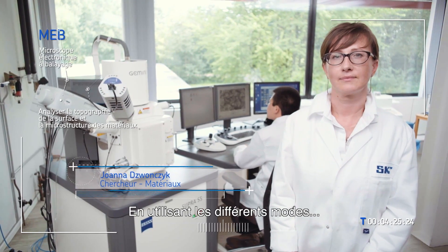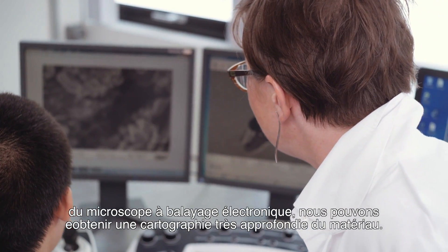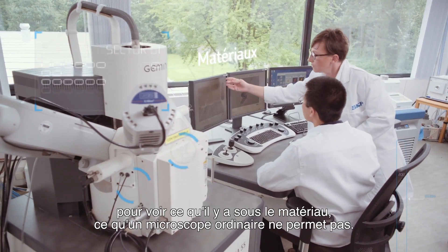By using different modes of scanning electron microscope, we can go through mapping with very deep insights — around 30 to 50K magnification — to see what is really beneath what we cannot see in the normal microscope.